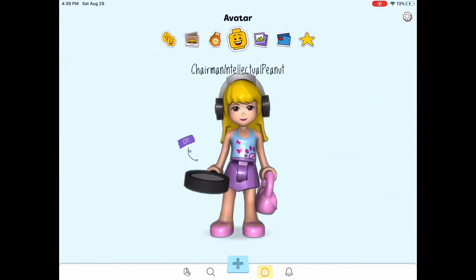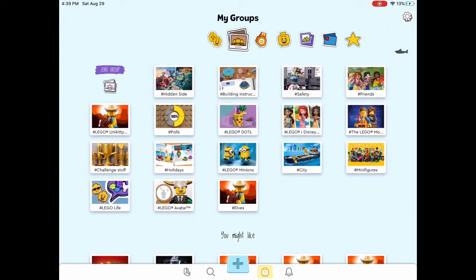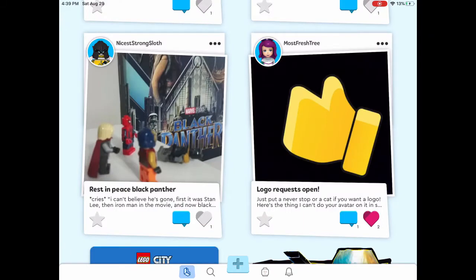This is me. If you have Lego Life and you want to friend me — I'm obviously doing a lot of groups. Did you do this? Okay, tell me if you did.